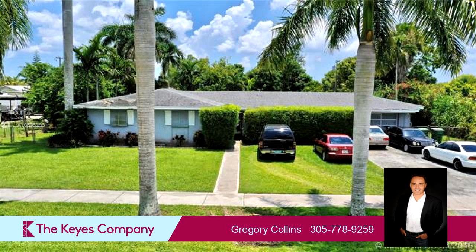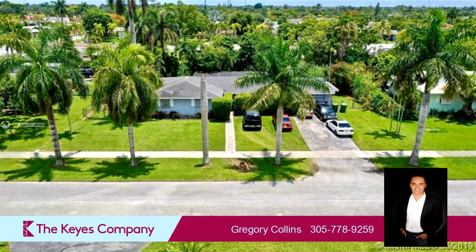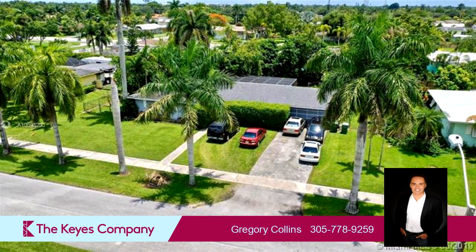Interior features of this property include a first-floor master and a family room. On the outside, this property features a fenced yard and a screened-in porch.